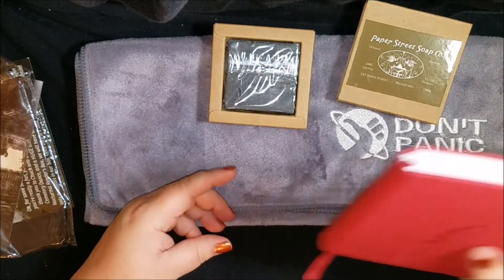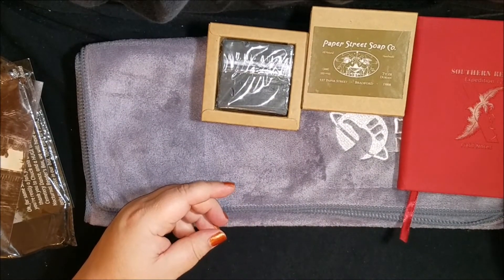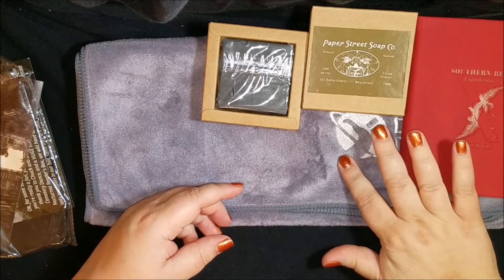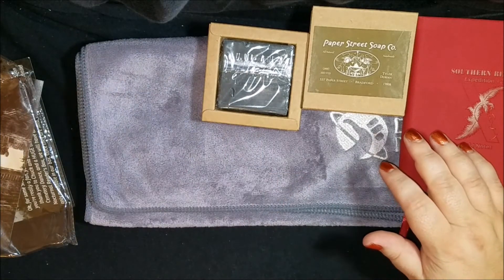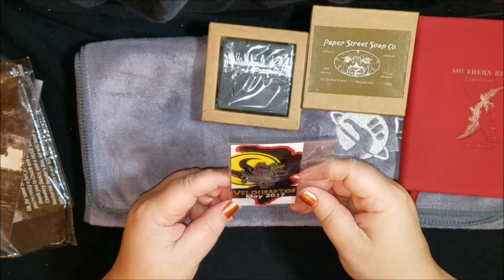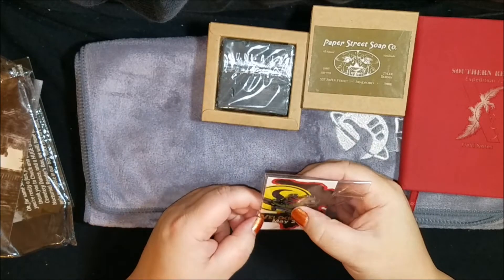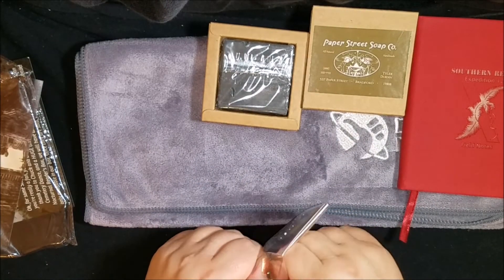So that's in order of the books: the Southern Reach trilogy, Hitchhiker's Guide to the Galaxy — I'll find out about the socks and let you know. And then there's a pin — the velociraptor from Jurassic Park. This is a nice enamel pin. Let me get it out and show you — it's really nice.